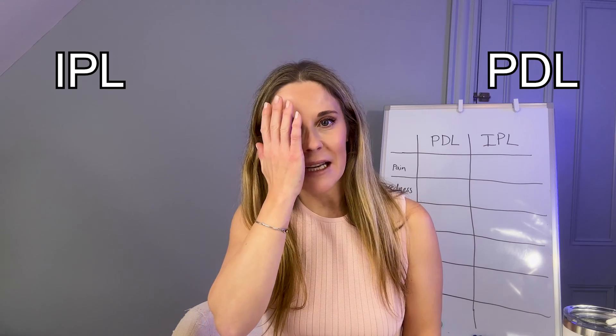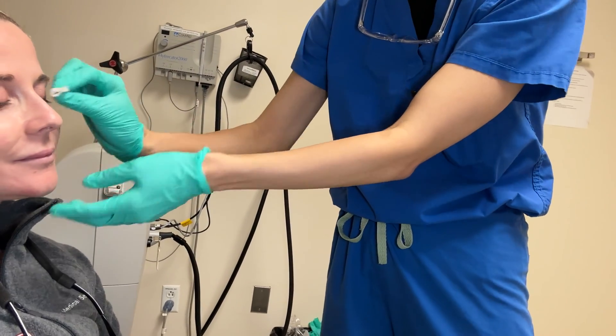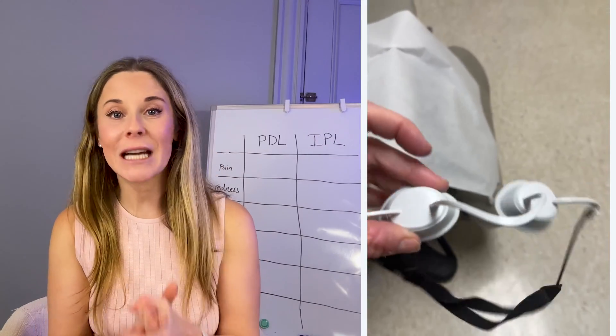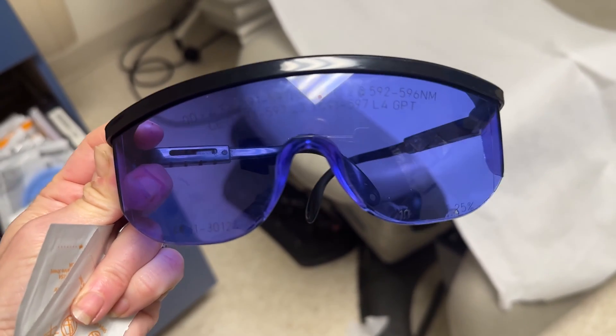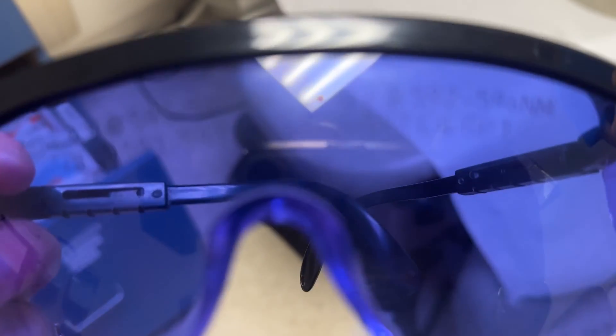So I'm going to be getting the PDL laser on the left side of my face and the IPL treatment on the right side of my face, so you can compare them directly. First, your provider is going to remove any makeup, any dirt, any sunscreen that you have on, usually with alcohol or a face cleanser. You will wear protective eye goggles — those glasses are key to protecting your eyes.